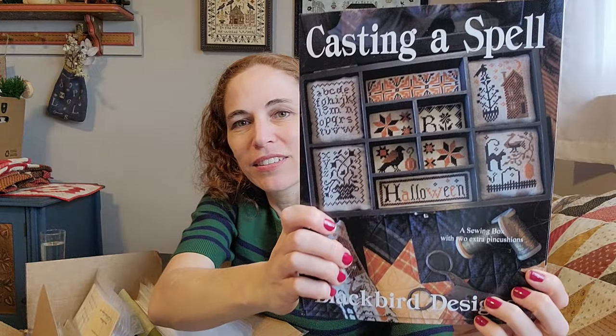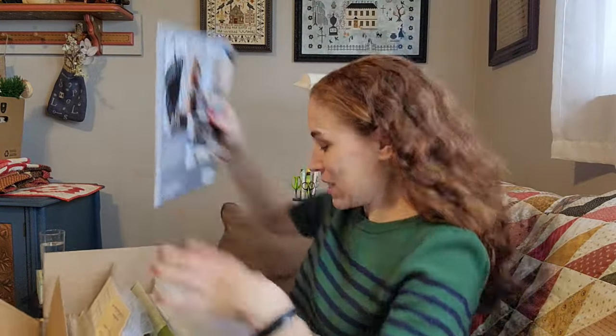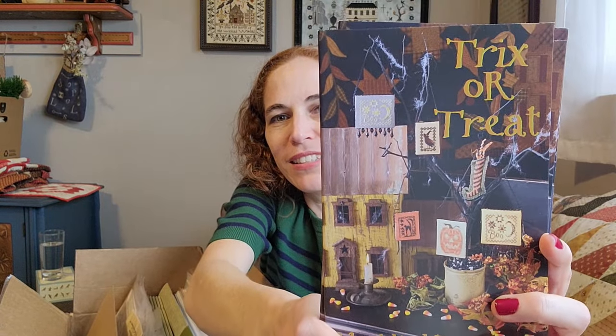First up: Blackbird Designs Casting a Spell. Kind of restocking after some of the Dark October stitchings I had in. And Trick or Treat — these are little ornaments from Blackbird Designs.